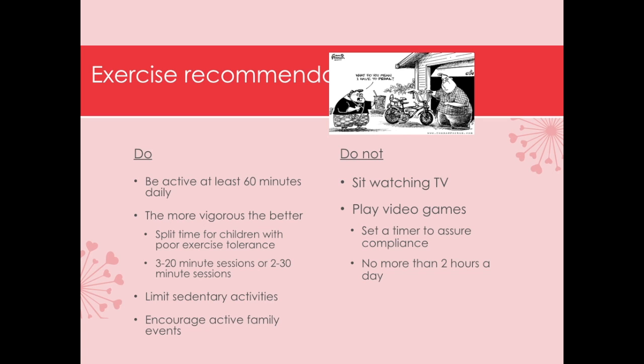For exercise, children need to be active for at least 60 minutes every single day, and the more vigorous the activity, the better. For kids with poor exercise tolerance, it is okay to start with 10-minute segments — they can do 10-minute segments six times a day or five-minute segments 12 times a day, eventually building up to three 20-minute sessions or a full one-hour session. We also want to limit sedentary activities — time on computers, cell phones, iPads, and video games — using a timer. Encouraging the whole family to get out and be active helps the child not feel singled out or punished.